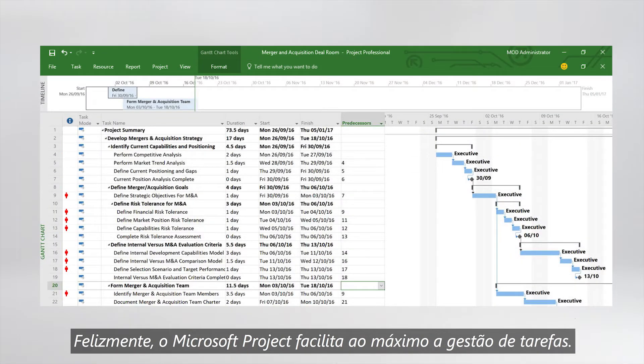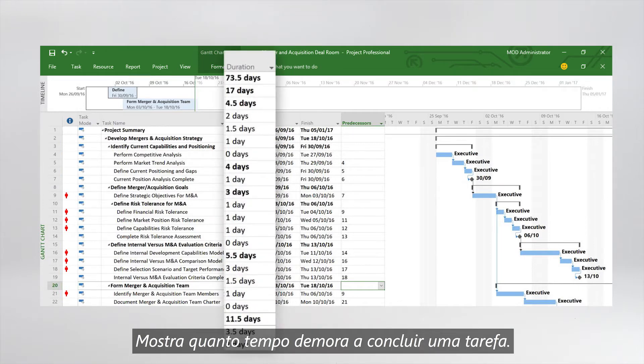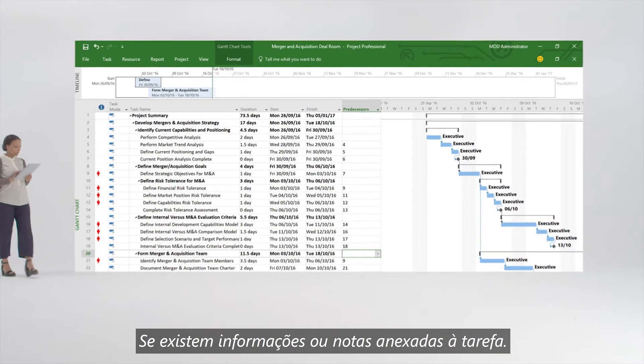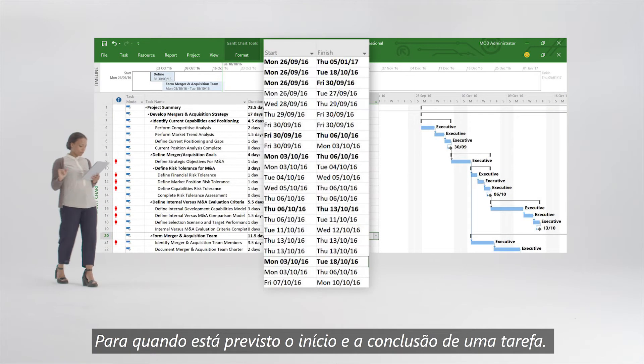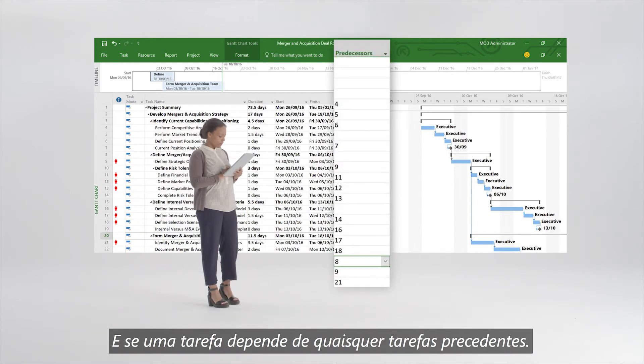Luckily, Microsoft Project makes task management a lot easier. It will show you how long a task takes to complete, if there's any information or notes attached to the task, when a task is set to start and finish, plus if a task is dependent on any preceding tasks.